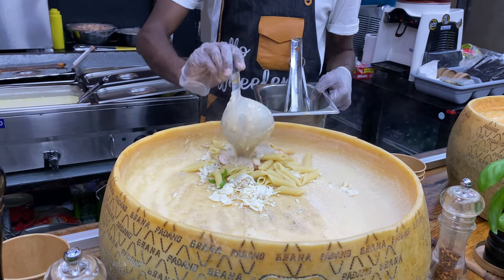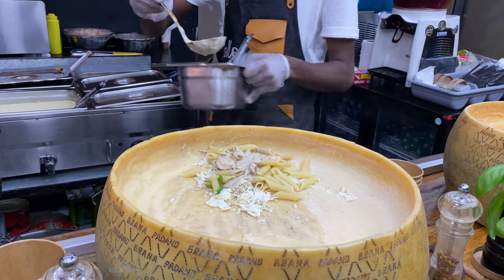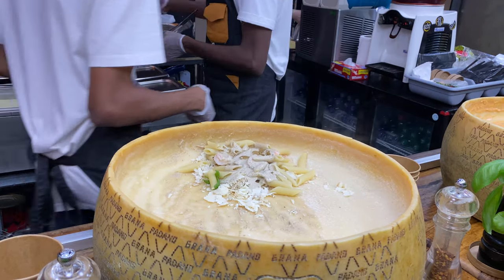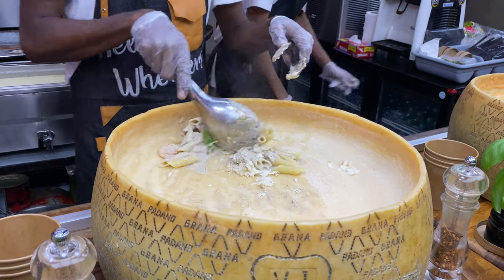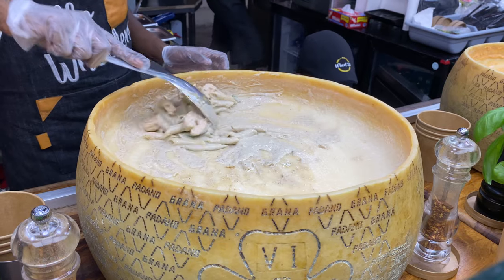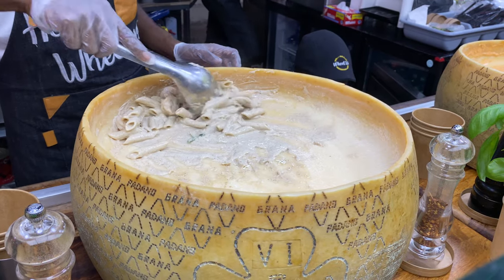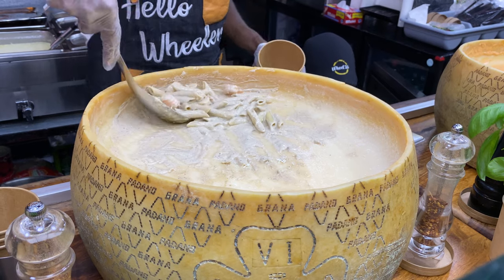Aside from their flavorful pasta, I love the simplicity and the way they prepare and cook the pasta. As you can see, this guy is mixing all the ingredients on top of this big Parmesan cheese. This concept is very interesting and at the same time entertaining to the people around them.